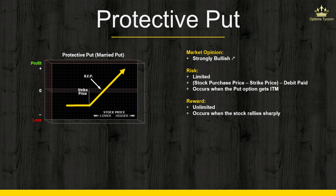Your maximum profit potential is unlimited to the upside. But keep in mind that you won't be making profit dollar for dollar like you would in a long stock position, and that's due to the debit paid for the put option. So basically, if you purchase 100 shares of a stock and one put option, your delta will not be 100 — it'll be less, depending on how much you pay for the put option.